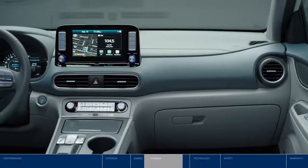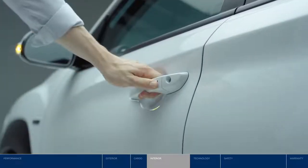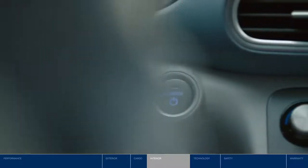The Kona Electric surrounds you in style and comfort. Digging for your keys is not necessary with the proximity keyless entry, and just push the button to start the vehicle.